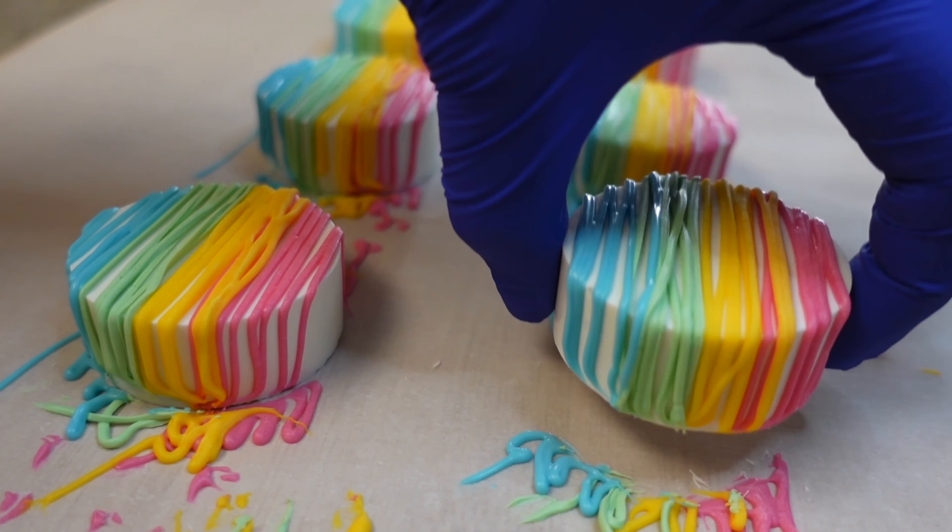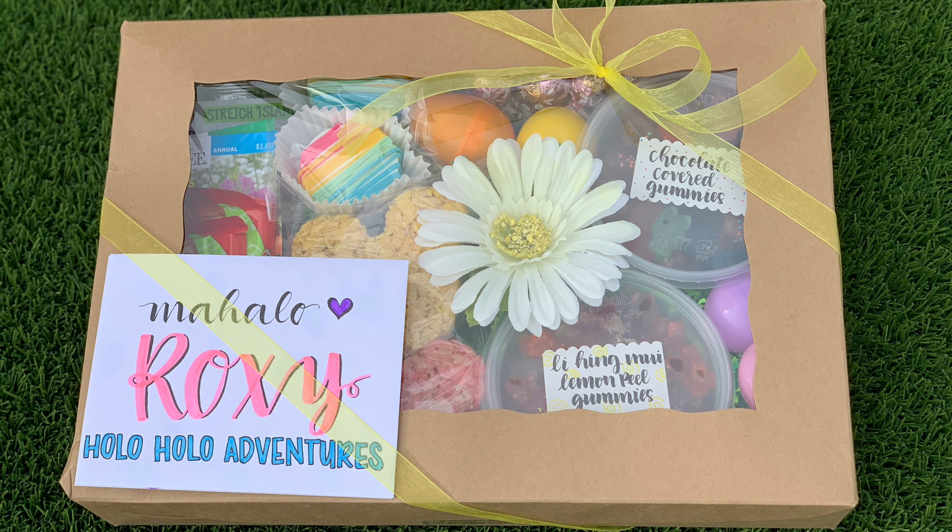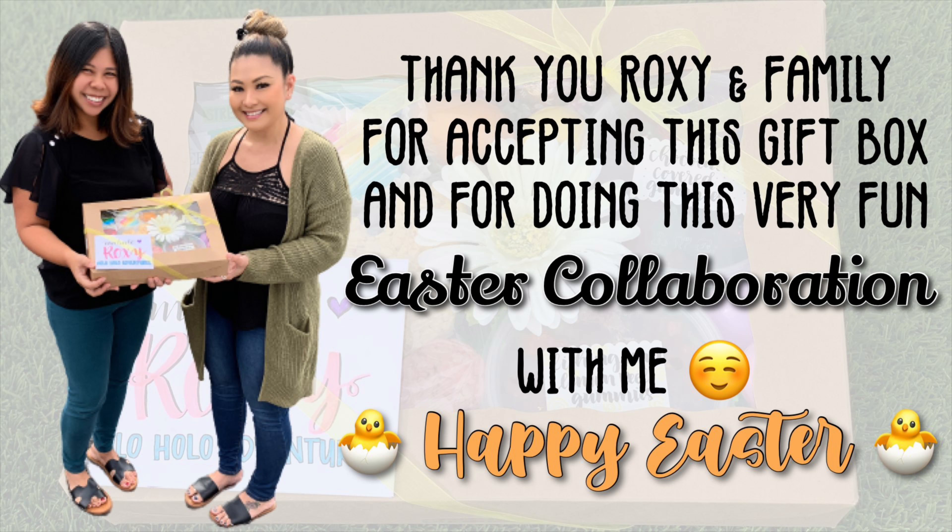Good morning everyone — today's the day where I'm finally giving my Easter goodie box to my friend Roxy from Holo Holo Adventures. This whole box was made purely with love, and I hope you guys enjoy. Let's go give it to them! Visit Holo Holo Adventures' channel to see the unboxing and reaction. Thank you Roxy and family for accepting this gift box and for doing this very fun Easter collaboration with me. Happy Easter!